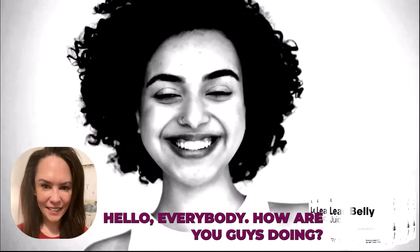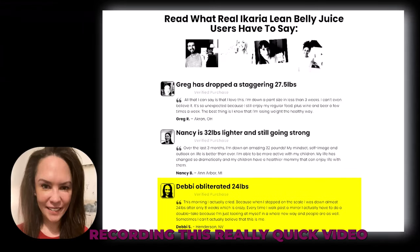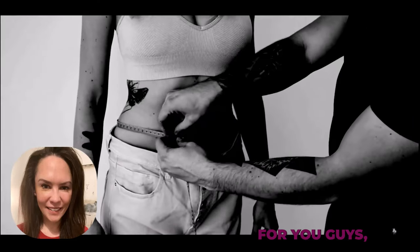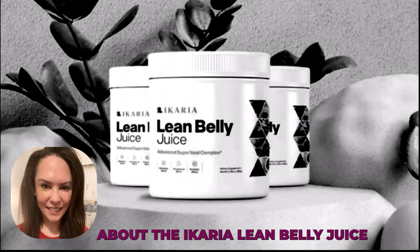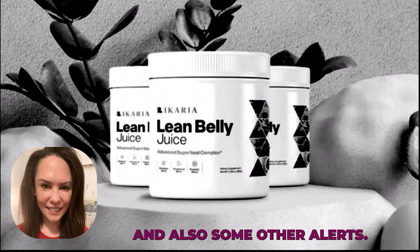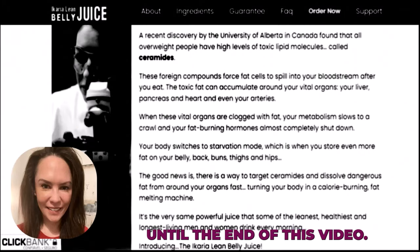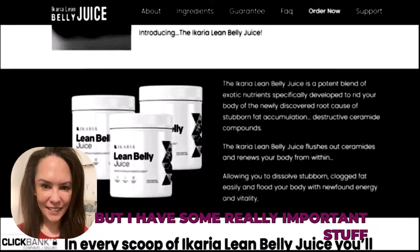Hello everybody, how are you guys doing? My name is Debbie and today I'm recording this quick video just to get the info out there for you guys, because I need to talk with you about the Ikaria Lean Belly Juice and where to get it from, and also some other alerts. Stay tuned until the end of this video — it's going to be a short one but I have some really important stuff for you guys to know.